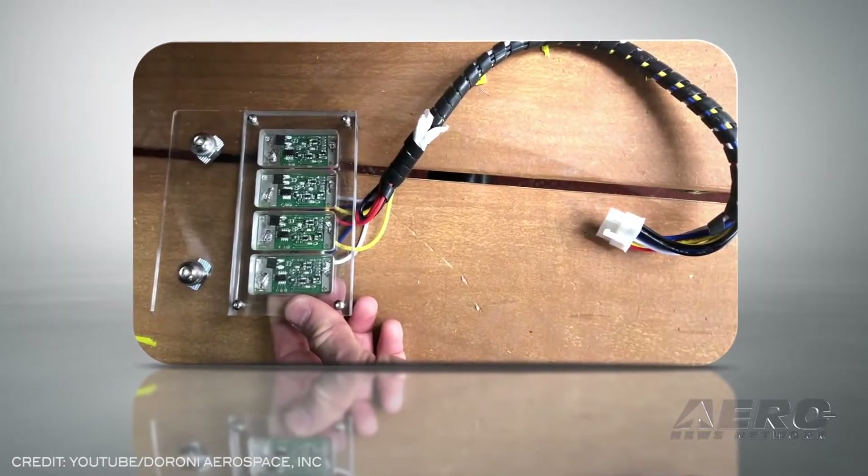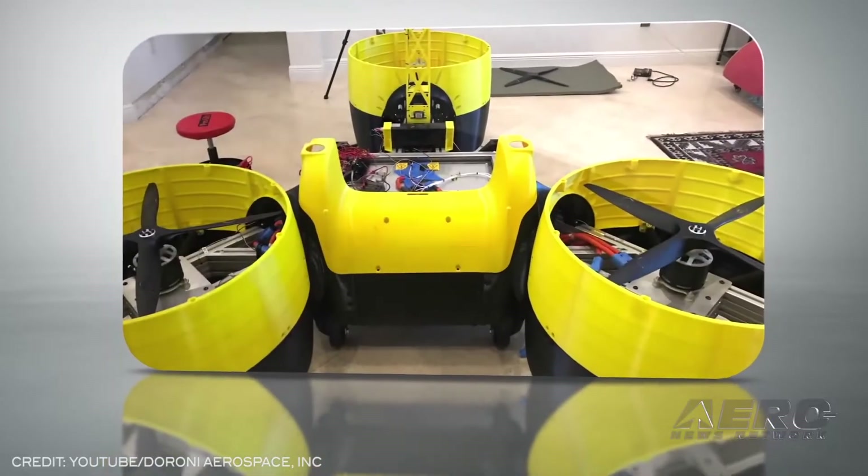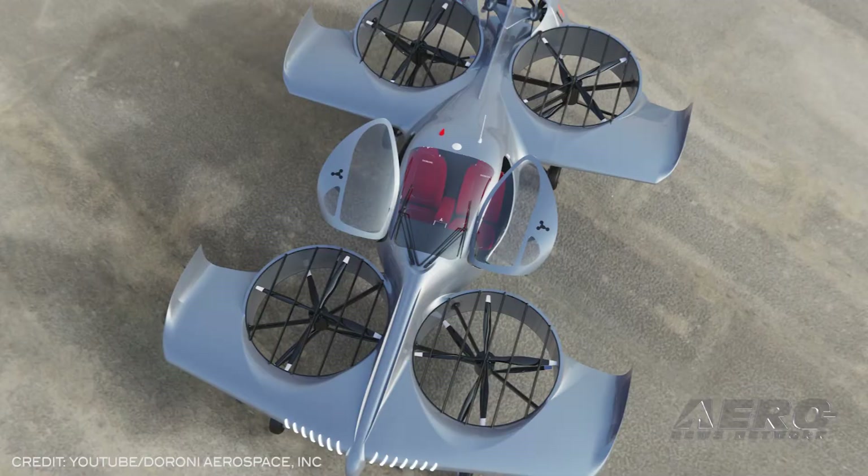Current specifications make mention of a redundant hybrid energy backup, but the majority of its power needs will be met by a lithium-ion battery.